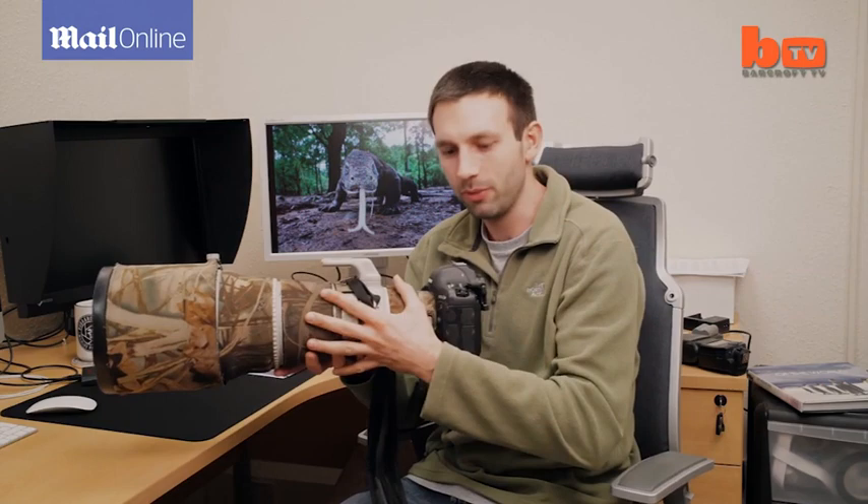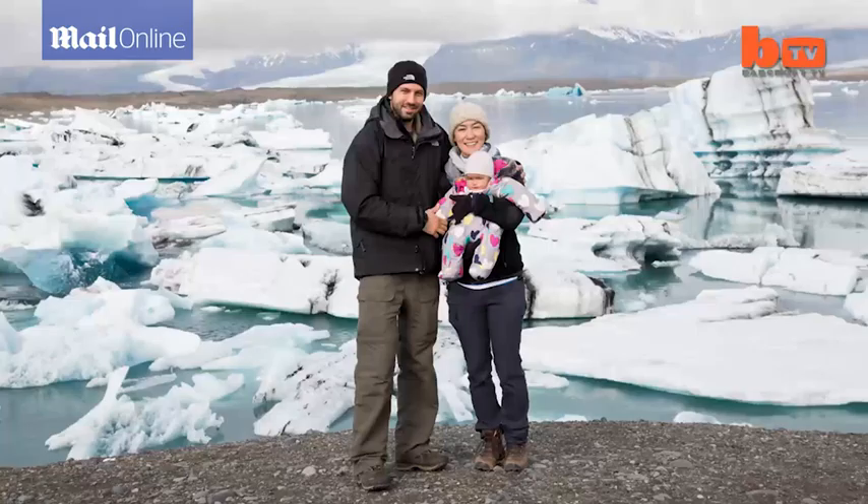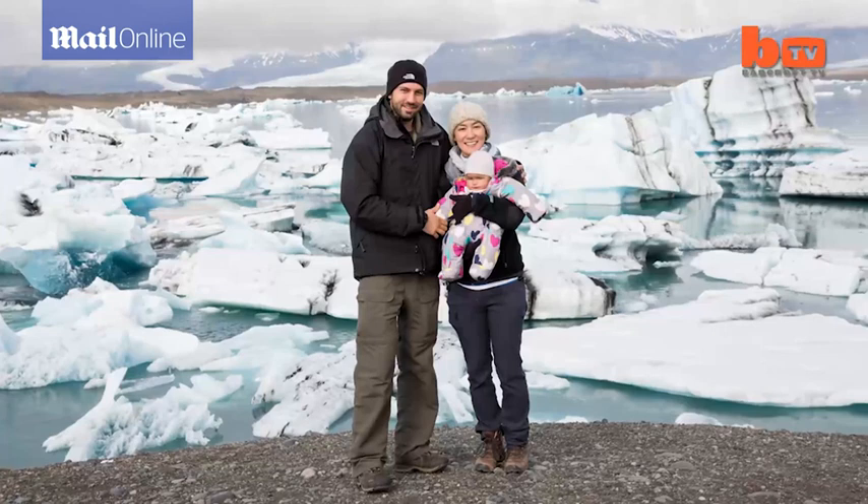Will has now collected his best pictures from the last 10 years together in a book, Top Wildlife Sites of the World. The book was written with his wife Natalie, while she was on maternity leave with their daughter Primrose.